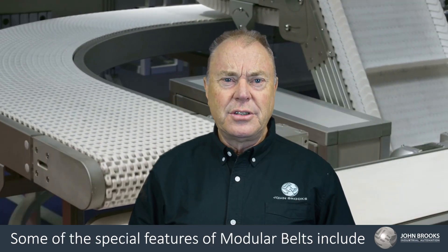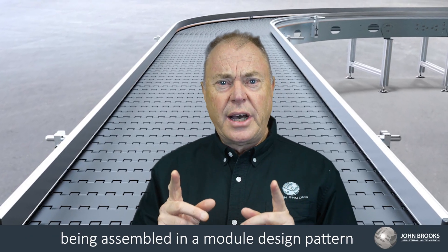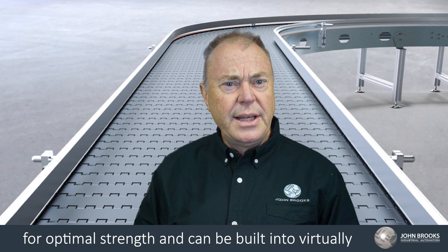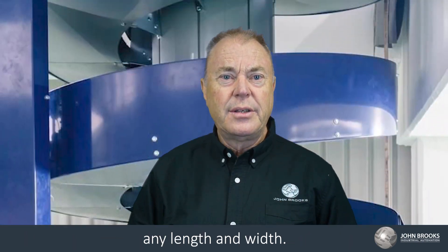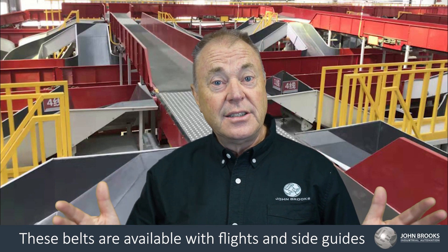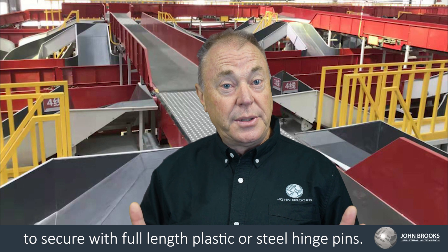Some of the special features of modular belts include being assembled in a modular design pattern for optimal strength, and can be built into virtually any length and width. These belts are available with flights and sideguides to secure with full length plastic or steel hinge pins.